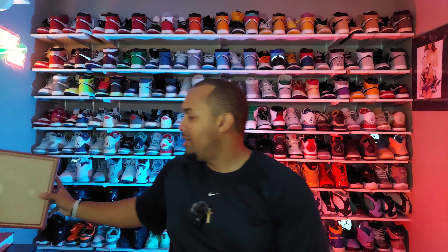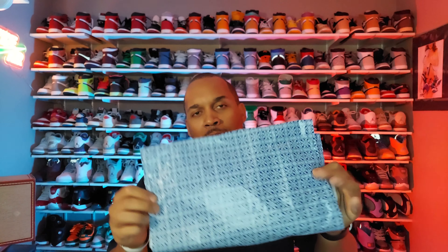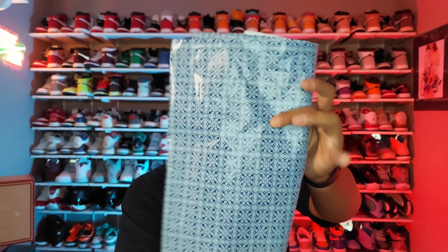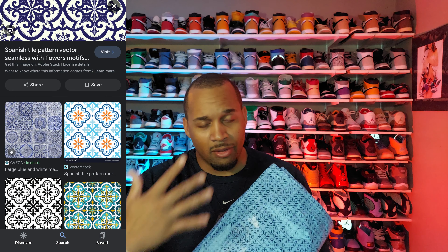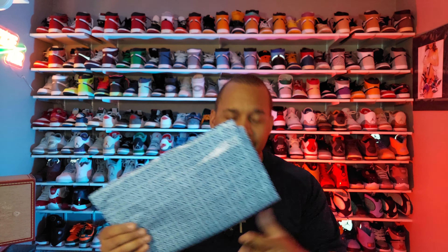If you had any question as to what this was supposed to be representative of, there you have it. The tissue paper is blue with a pattern on it, and this pattern is supposed to be representative of Spanish tile that was in a lot of homes — especially back in the 80s, you'd find a lot of tile that looked like this style.